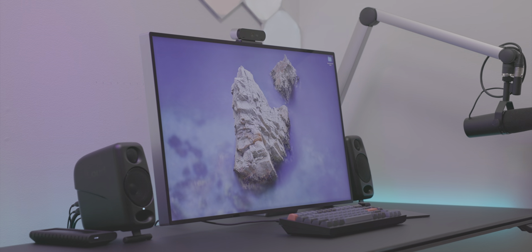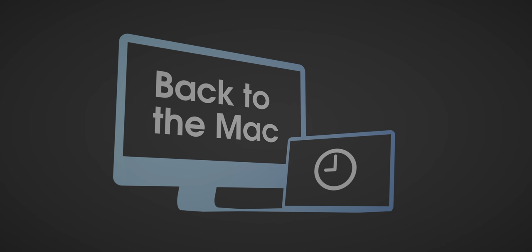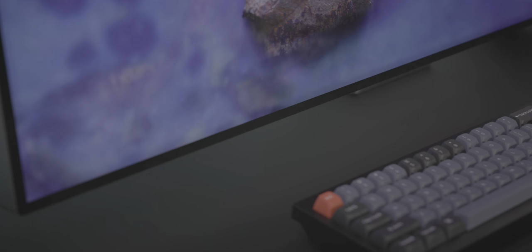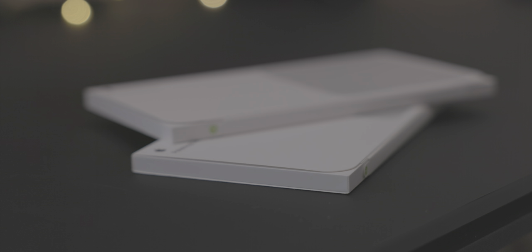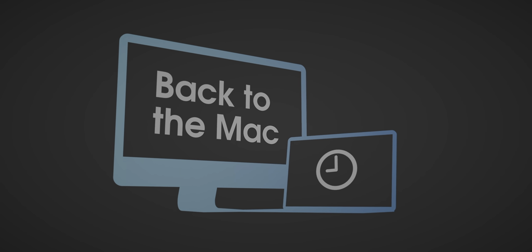How's it going ladies and gents, boys and girls. Jeff Benjamin with 9to5Mac. This is episode one for 2022 of Back to the Mac and we're talking all about my desktop Mac setup. In typical Back to the Mac fashion, we are also doing a giveaway, this time an Apple polishing cloth. Stay tuned to the end. Let's have a look at my desktop workspace for 2022, at least this part of 2022.